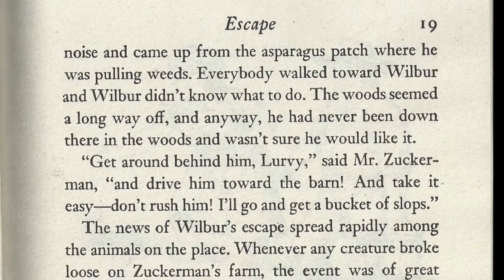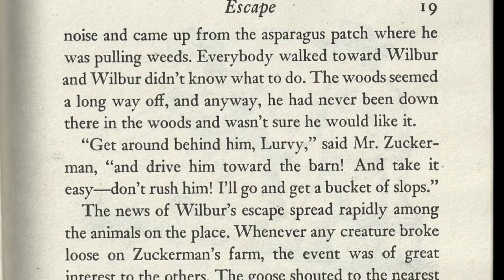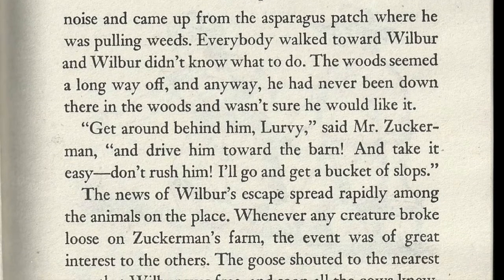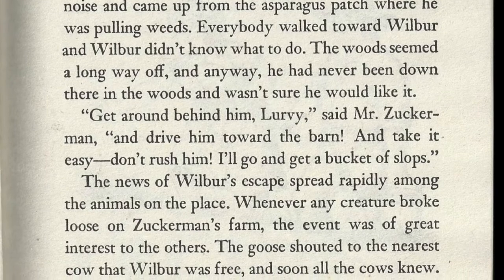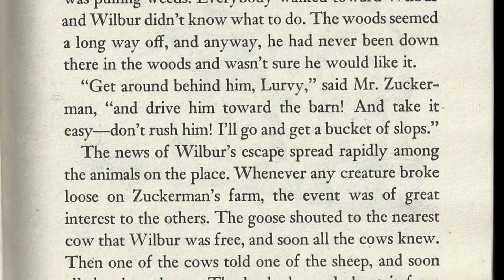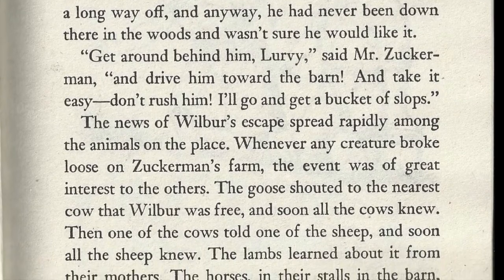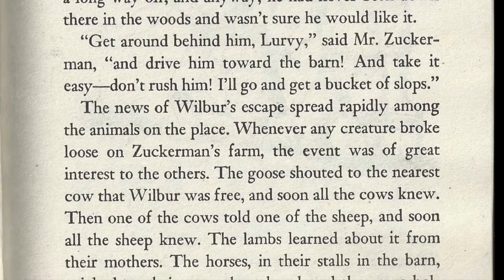The woods seemed a long way off, and anyway he had never been down there in the woods and he wasn't sure if he would like it. "Get around behind him, Lurvy," said Mr. Zuckerman, "and drive him toward the barn and take it easy — don't rush him. I'll go and get a bucket of slops."